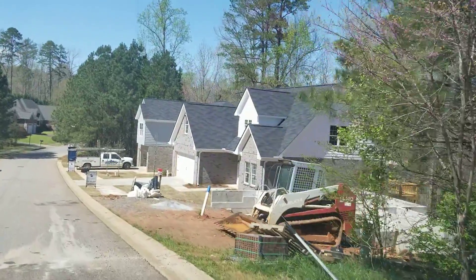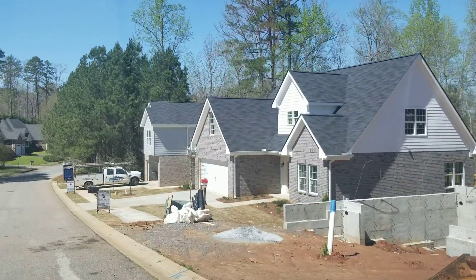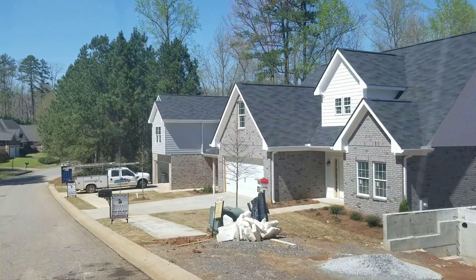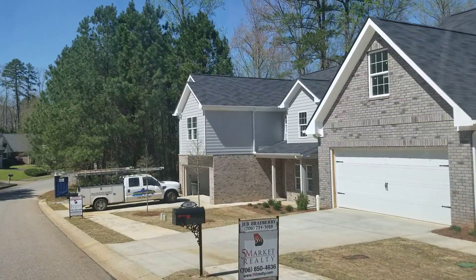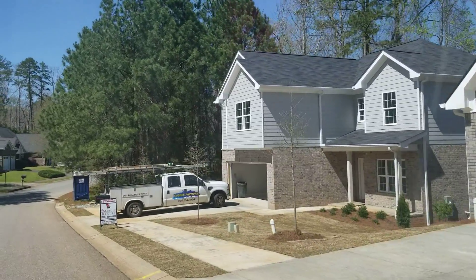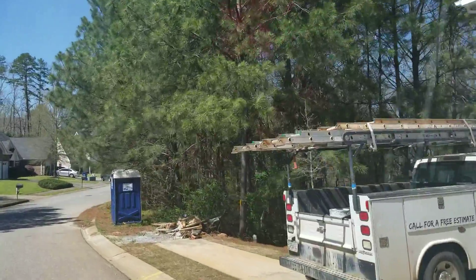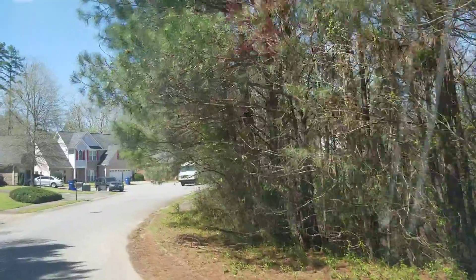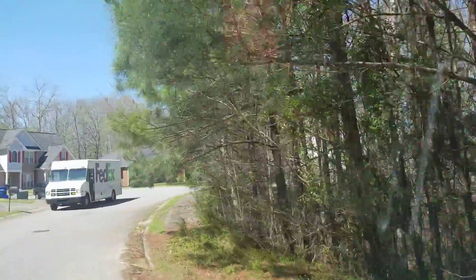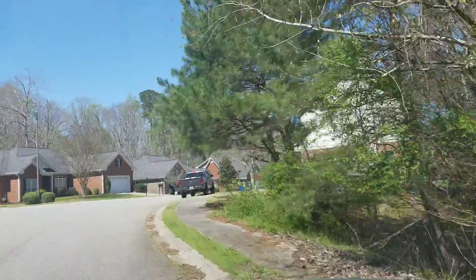We're coming right up on these two houses right here — 160 and 164 Huntington Shoals. Basically those are trading for just over $280,000: $284,900 and $281,900. Large homes, masters on main, full basement. On the main level you're going to find wood flooring, granite countertops, and your standard builder package finishes, with space upstairs as well.